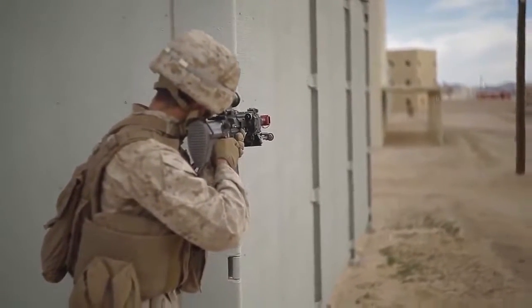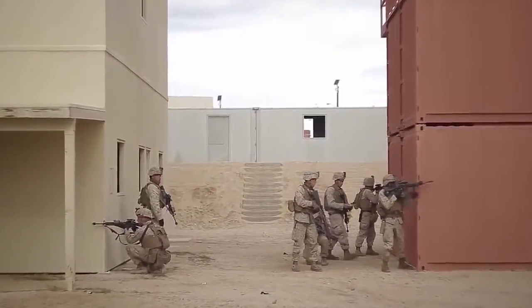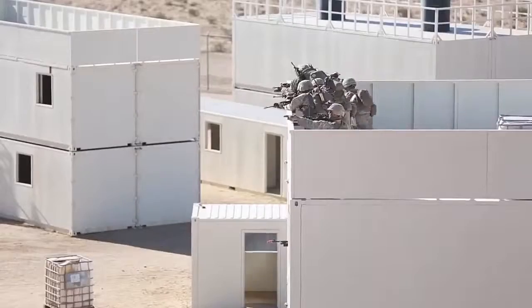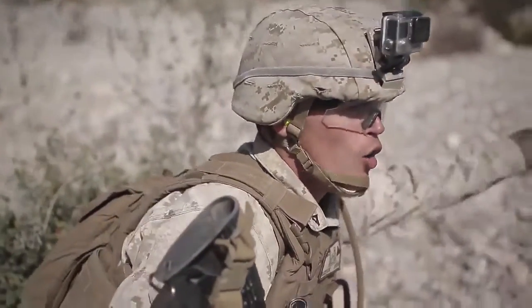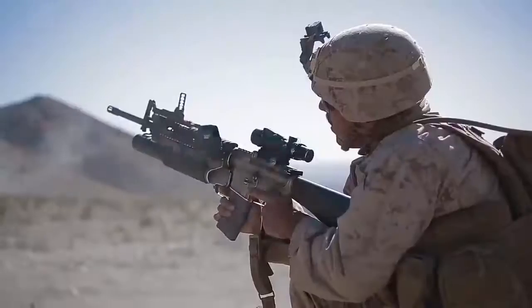Exercises aboard the Combat Center allow individuals and units to integrate together as a cohesive team through shared planning, briefing, rehearsals, execution, and debriefing. This interaction builds the inherent understanding that Marines need to possess in order to fight as a Marine Air-Ground Task Force.